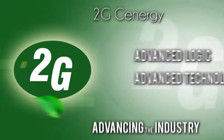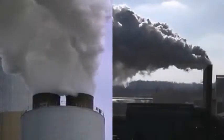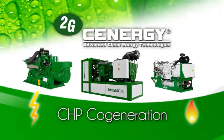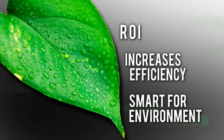2G Synergy — advanced logic, advanced technology, advancing the industry. The need to change the way we generate and use energy is clear. The solution is 2G Synergy's combined heat and power cogeneration systems. 2G Synergy gives you a fast return on your investment, increases your efficiency, and it's smart for the environment.